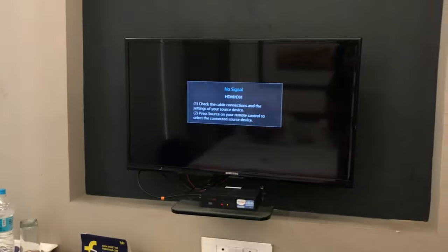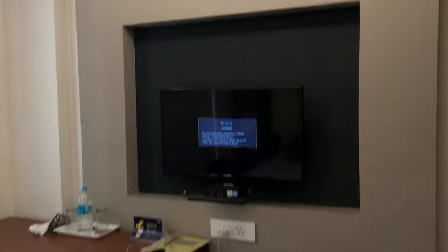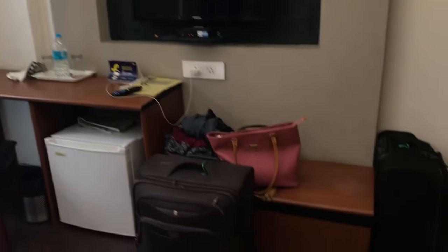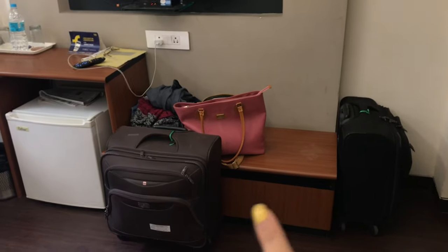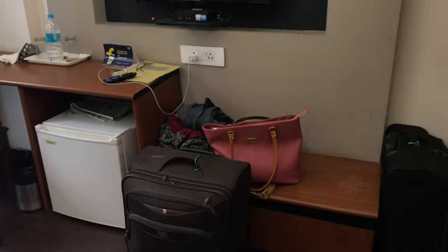Here is a full-size TV, which is really nice. Personally my use of it is very low because when I travel I don't prefer the TV. And yes, there is also a sitting arrangement where you can keep your shoes. Overall it is a very cute arrangement.